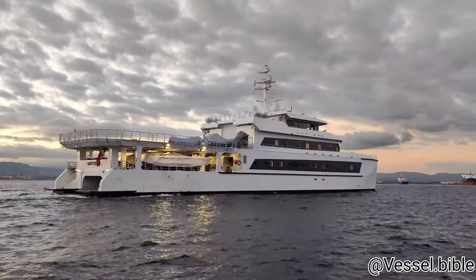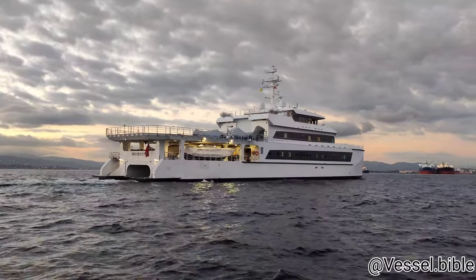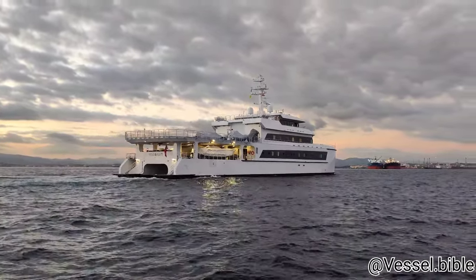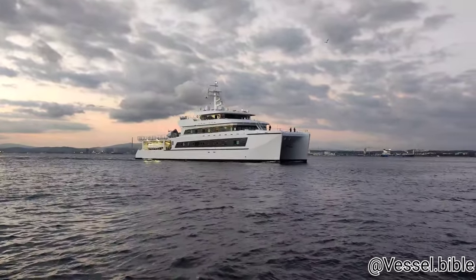Her main function is to provide its mothership with fuel, food stores, parts, and maintenance employees. It also serves as its heliport. Her fuel capacity is 200,000 liters, equivalent to 52,800 U.S. gallons.